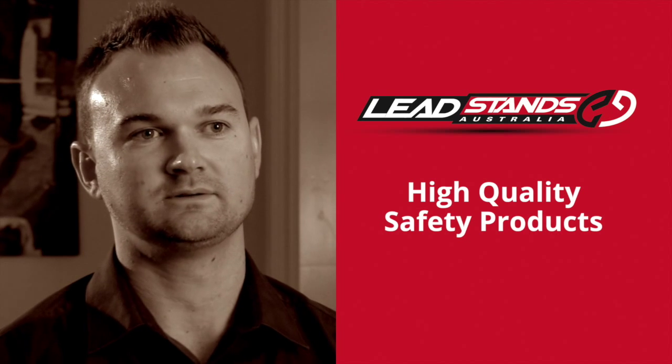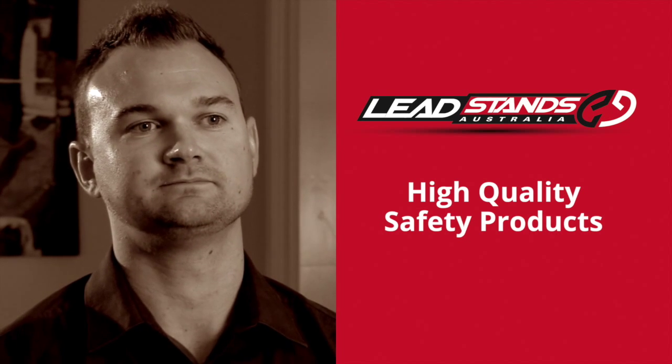We've lived it, we've worked it, and we've built something we believe in. Value at Lead Stands Australia means buying a product with reliability. At times you may pay a little bit more than competitors' products, but you will get something that works and will last in the construction industry.